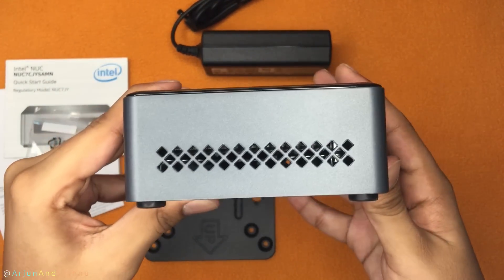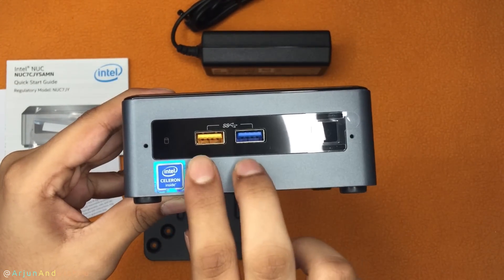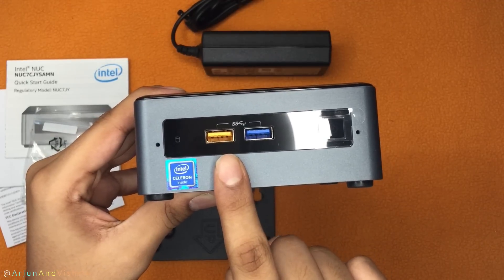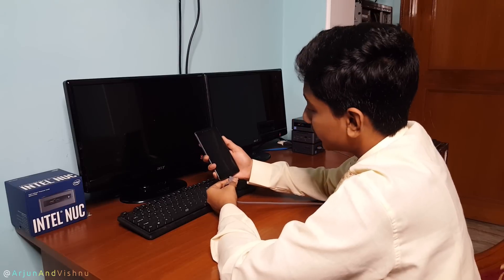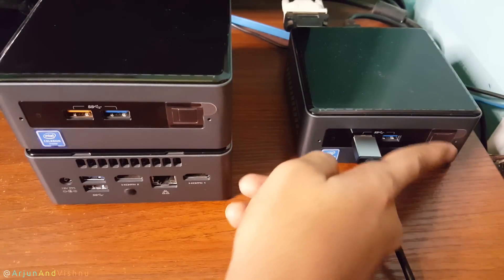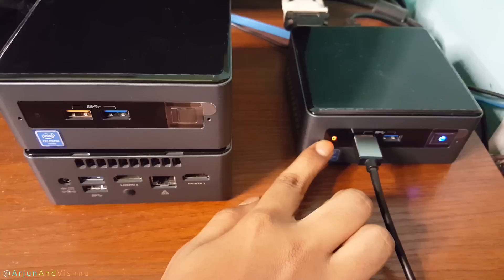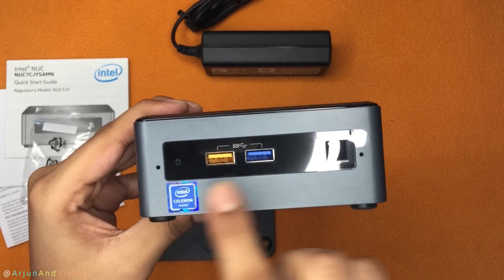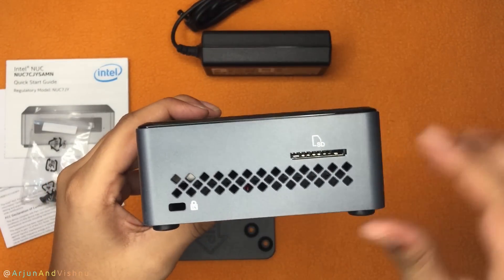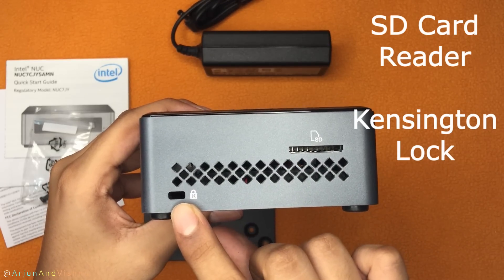The sides have evenly spread out vents for air intake. The front has a couple of USB 3.2 ports; the yellow one is a power delivery port, meaning it will stay powered on even when the computer is off. It is useful to charge PC accessories and mobile phones as well. There is a power switch with a blue LED indicator. The disk activity indicator can be configured to glow either orange or blue. These again are dummy holes, not microphones. On the other side, there is a full-sized SD card reader and a Kensington lock to prevent the mini PC from theft.